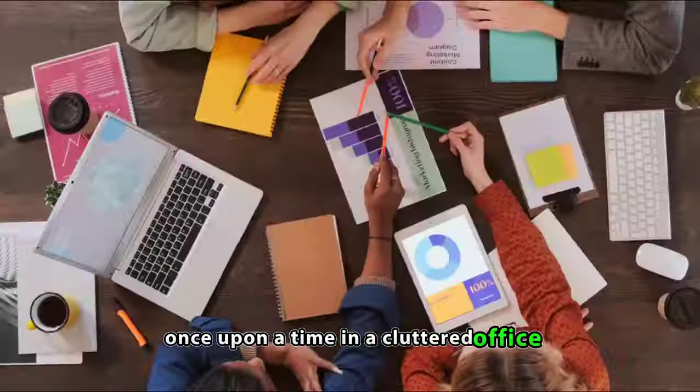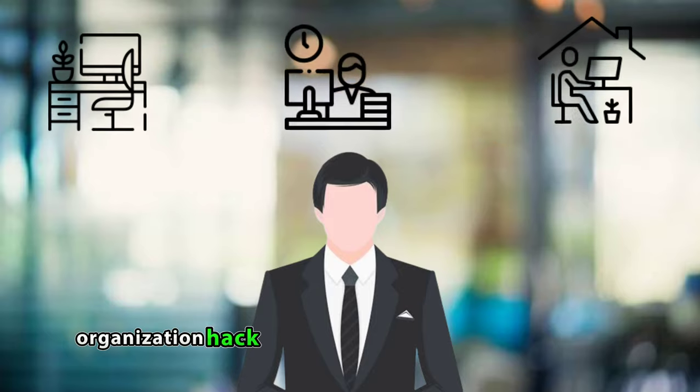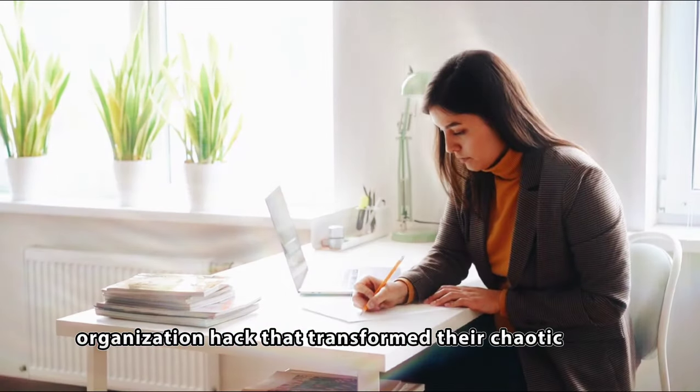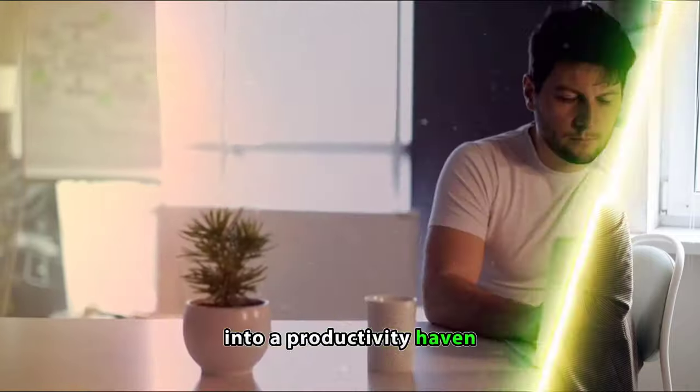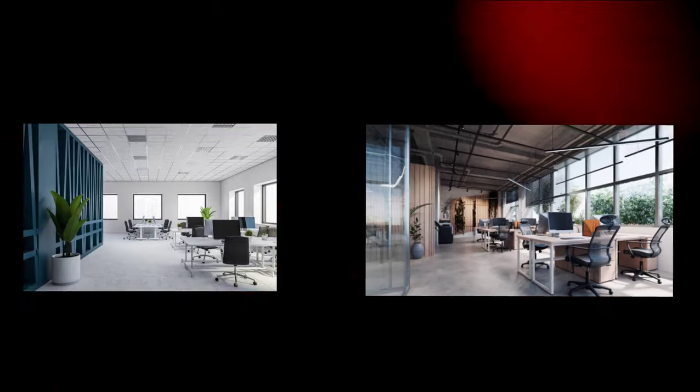Once upon a time in a cluttered office, a diligent worker discovered a game-changing organization hack that transformed their chaotic space into a productivity haven. Dive into the details of this inspiring journey to a tidy and efficient workspace.